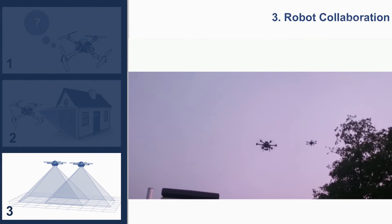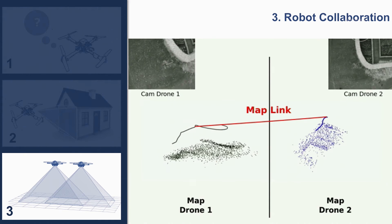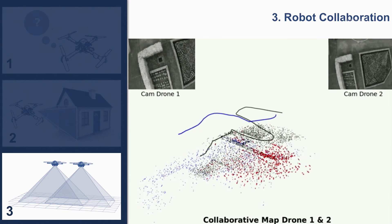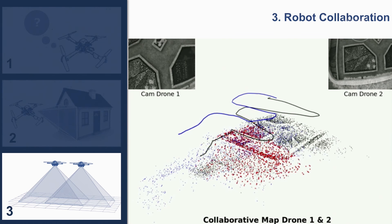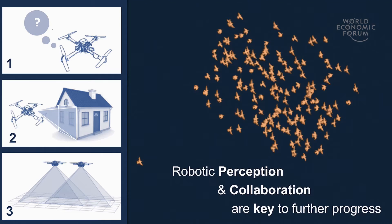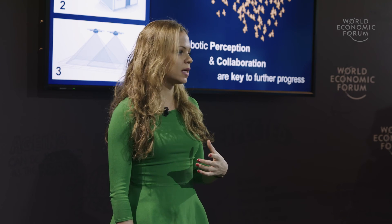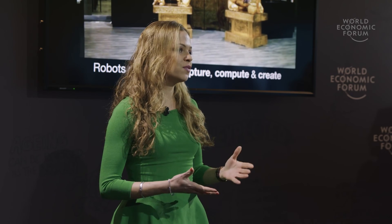Our third challenge deals with how we can make robots work together as a team to collaboratively perform a task — for example, to share information and build a common map of their environment, or even to share the load of an object to be transported. With these three challenges, we aim to address robotic perception and collaboration, and I believe these are key to creating robots that are ready for real missions. Giving them the ability to see and work together as a team has the potential to revolutionize the way we employ robots today.